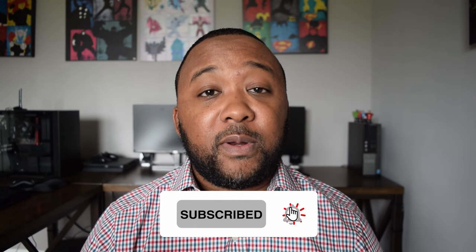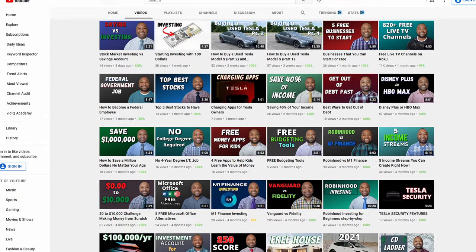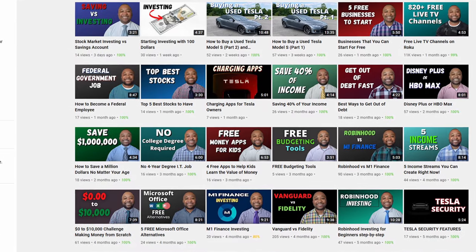Make sure you hit the like button as well as subscribe to my channel. Every Friday I release a new video about personal finance and technology, so make sure you hit the subscribe button so you don't miss any videos just like this.